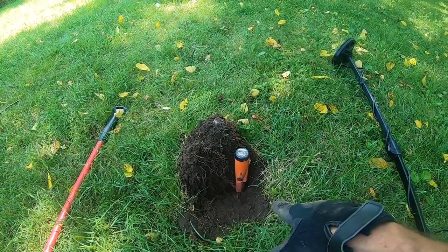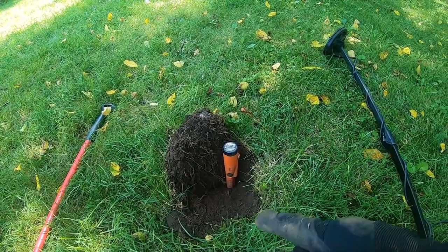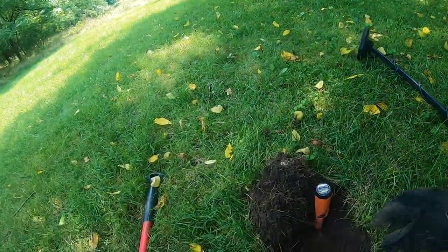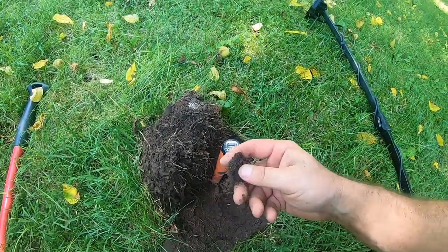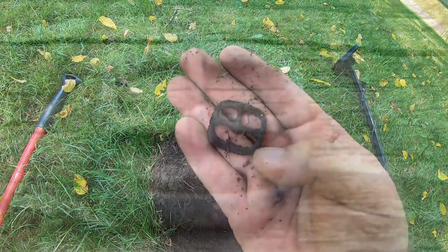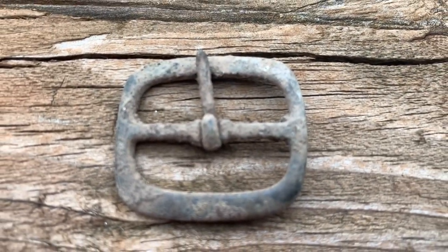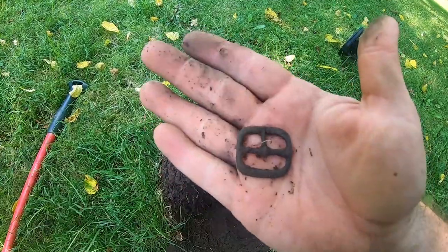Here was a really good signal, pretty deep — about seven inches. Coming up at 78-79 on the Simplex. I think I got my first little buckle of the day. Yeah, still got the little piece in the middle — a nice little brass buckle. Feels like it might have some kind of writing on it, but anyway, it's a cool find.